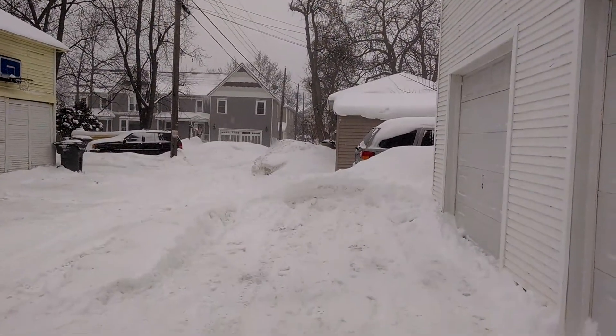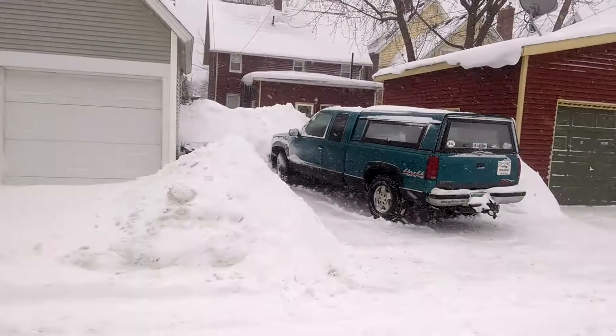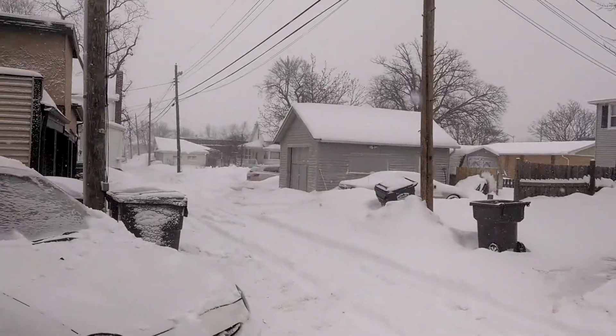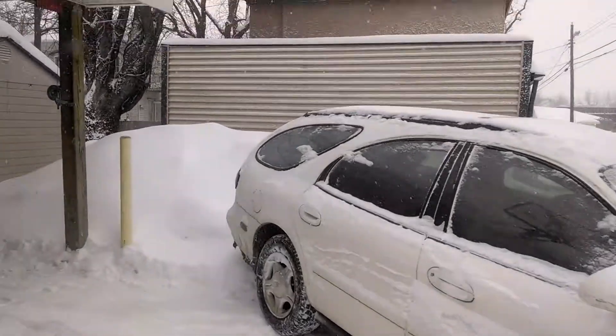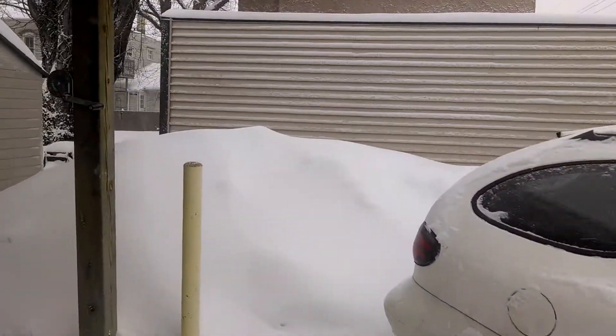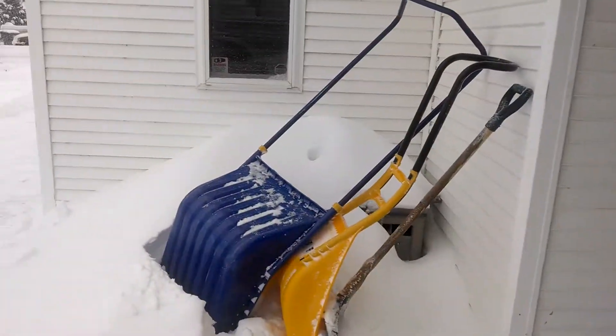So this is in case any of you down in Texas are missing winter. This is what our alley looks like right now. I'm going to take you up to the top — there's a whole pile of snow that I moved all by hand using just the Yooper Scooper. That scoop right there, one scoop at a time.